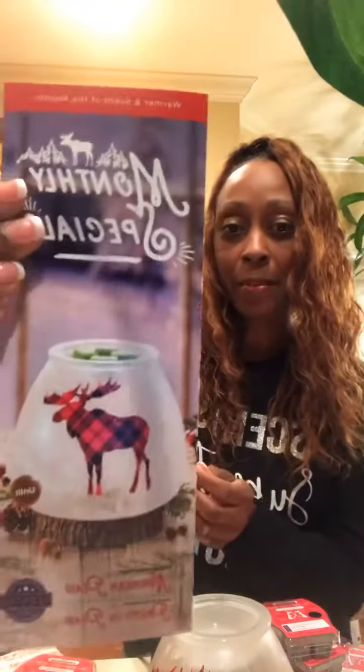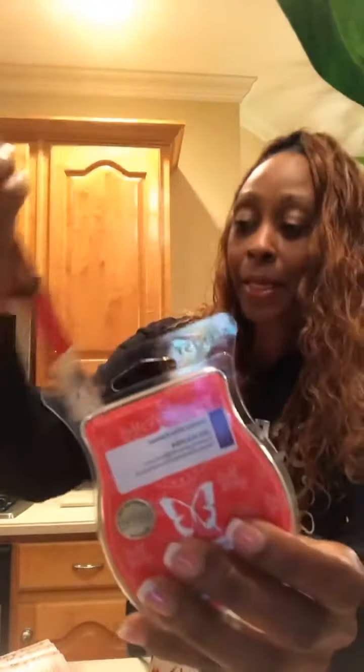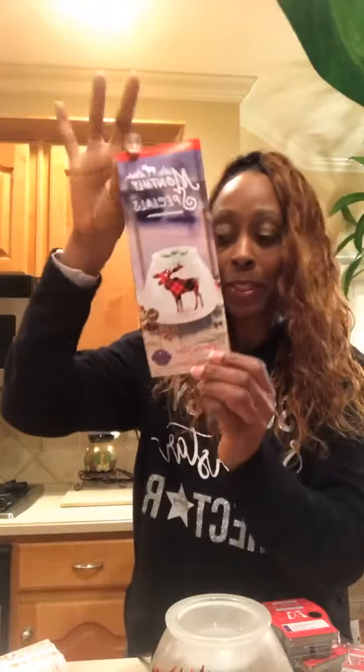Hi guys, Debbie Pitts Palmer here — DPP — coming to you live. What I have here tonight to show you is our monthly special. This month we have the Northern Plaid warmer, and the fragrance is called Pretty in Plaid. There it is right there — isn't that adorable? Every month we have something really interesting.